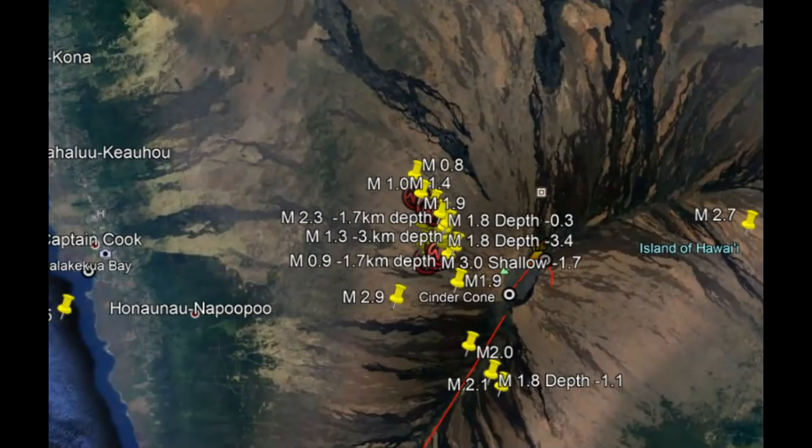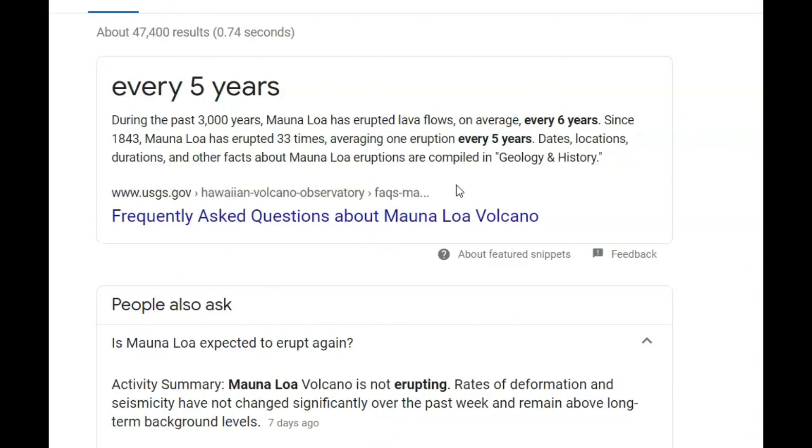It's been 36 years since the last eruption of Mauna Loa, which occurred in 1984. What makes this so unusual is that Mauna Loa, for the past 3,000 years, did erupt on an average of every five to six years, and sometimes eight years.